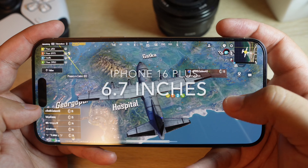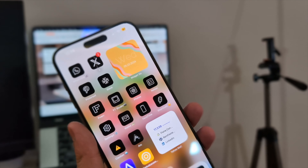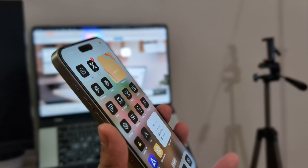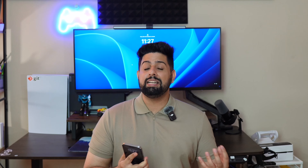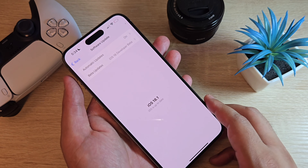Starting with the display specifications on the iPhone 16 series: the iPhone 16 and iPhone 16 Plus will remain the same size as the iPhone 15 and 15 Plus. The iPhone 16 will have a 6.1-inch display and the iPhone 16 Plus a 6.7-inch display. The downside is there will be no 120Hz refresh rate and no changes in display size, meaning bezels won't be thinner than on the iPhone 15 series.